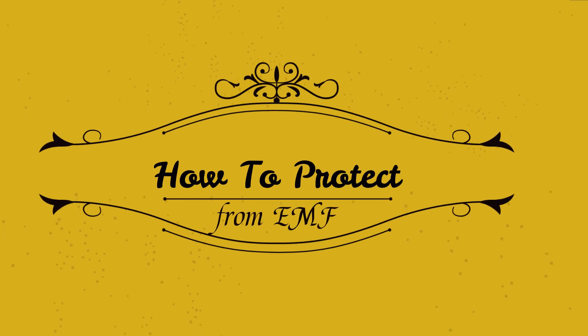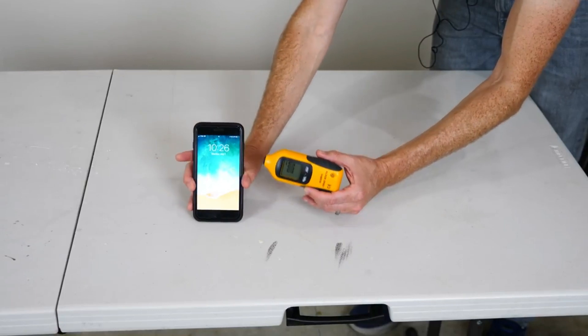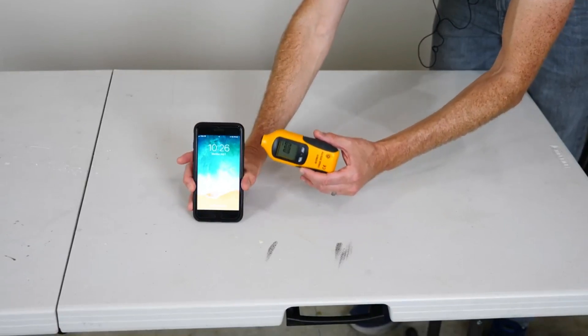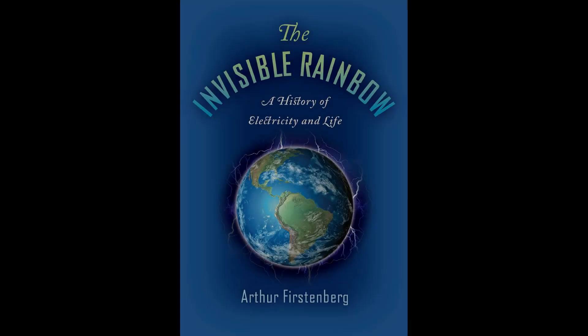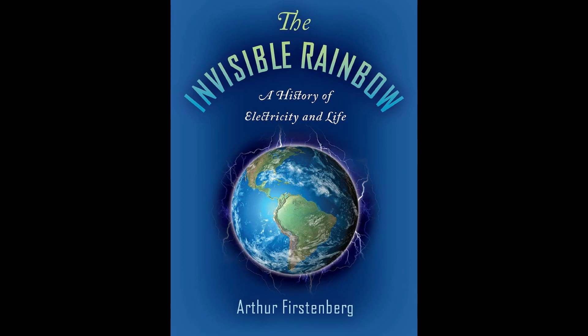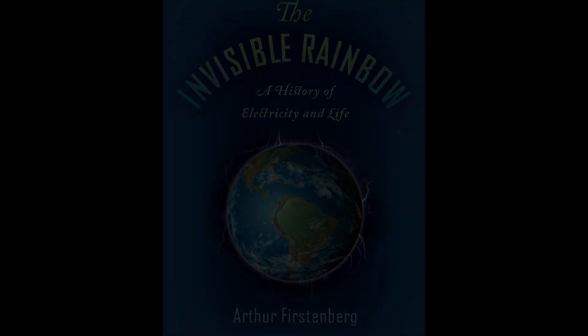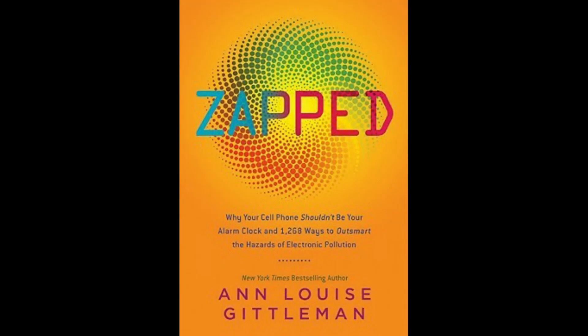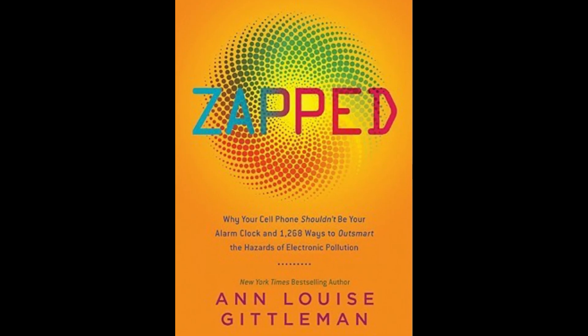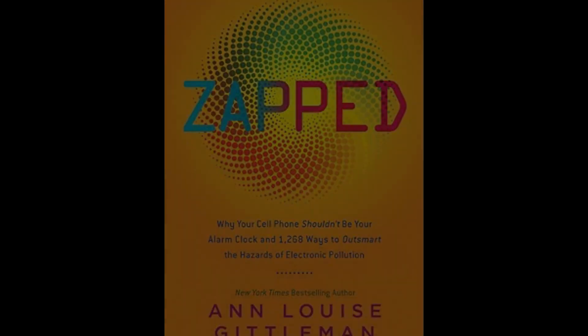Today we're going to talk about ways to protect ourselves from radiation, or electromagnetic frequencies. This is not going to be the video to convince anyone of why this is a problem. I highly recommend reading The Invisible Rainbow, which goes into great detail on the history of electricity and the long history of documented health problems associated with it. I also recommend the much shorter book Zapped, as more of a handbook on finding sources of radiation in your home and ways to reduce that.